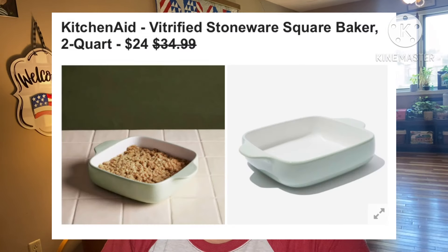Next: KitchenAid Vitrified Stoneware Square Baker, 2 quart — this looks like an 8 by 8, and it is 8 by 8 by 2 inches. Ideal for making or reheating smaller meals and sides, this kitchen tool distributes heat evenly for best results every time. It's oven, freezer, microwave, and dishwasher safe, making it the optimal choice for cooking, serving, and storing. No shipping restrictions — I'm loving all the kitchen stuff!